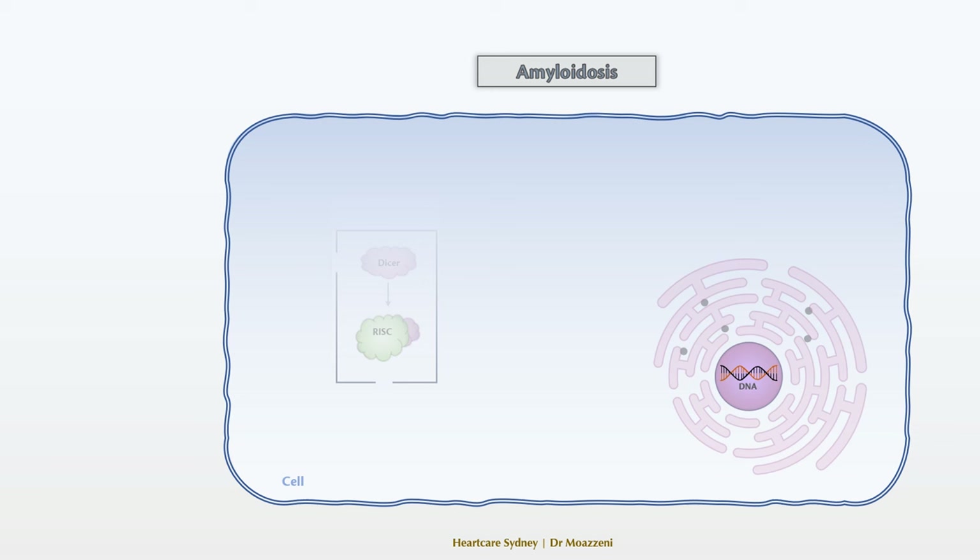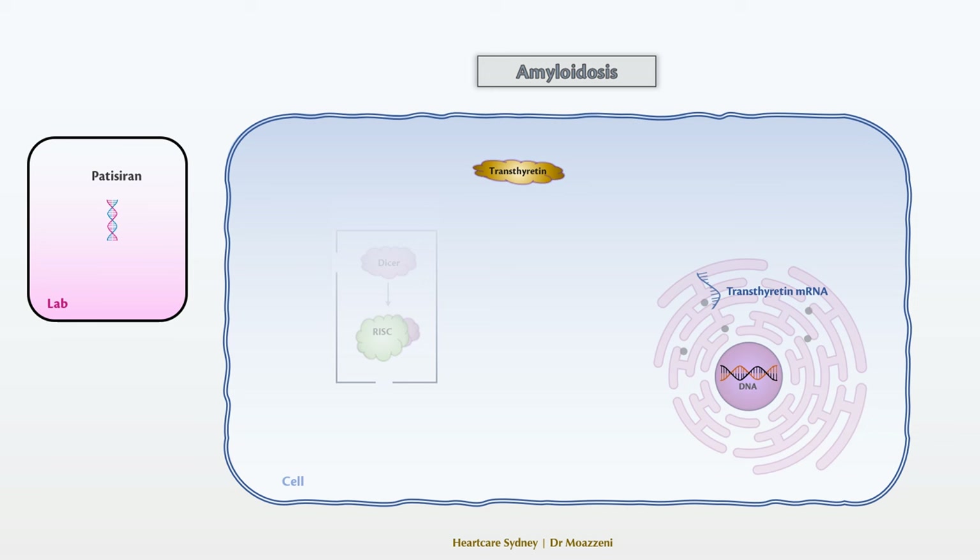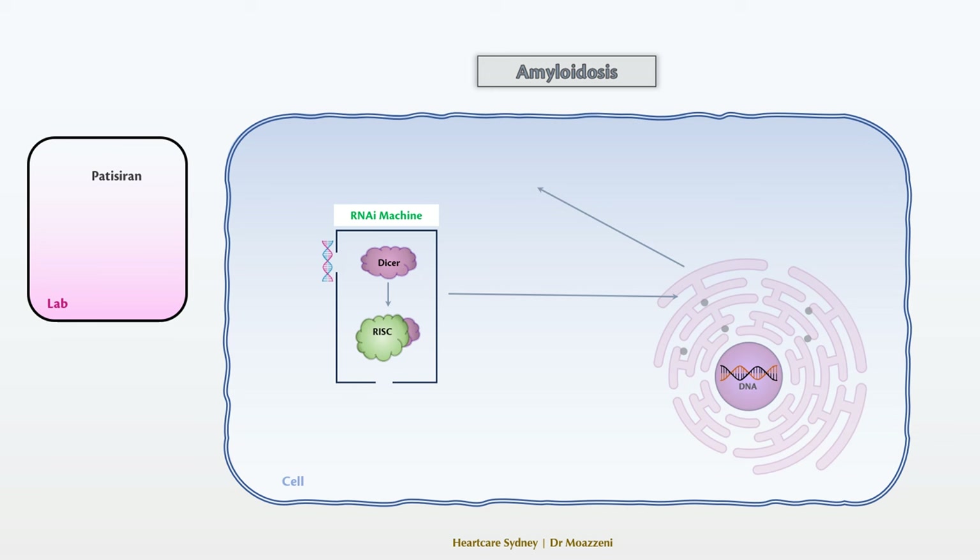The RNA interference pathway has also proven effective in the treatment of amyloidosis. In this condition, there is an abnormal and excess production of a protein called transthyretin (TTR), which makes it a great target for elimination via the RNA interference pathway. We map the TTR messenger RNA and synthesize a matching double-strand RNA called patisiran. Patisiran activates RNA interference to find and destroy TTR messenger RNA, effectively halting the production of this protein. Patisiran has been approved for the treatment of polyneuropathy in adults with hereditary TTR amyloidosis, and active research continues into its efficacy in cardiac amyloidosis.